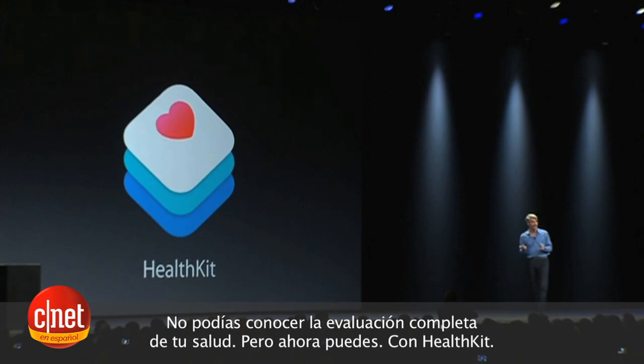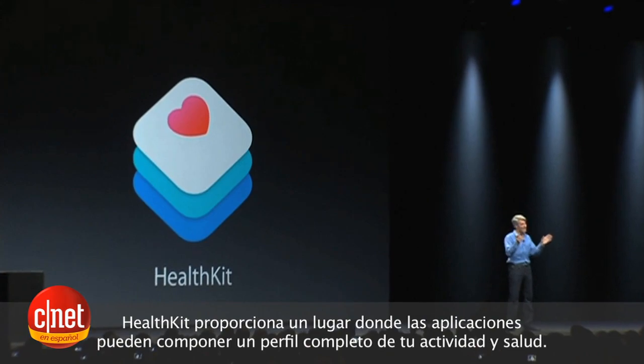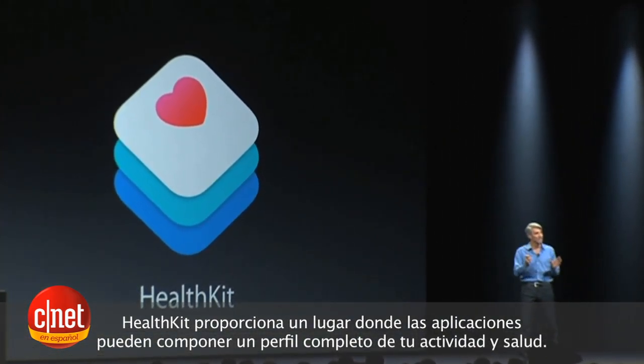But now you can with HealthKit. HealthKit provides a single place that applications can contribute to a composite profile of your activity and health.